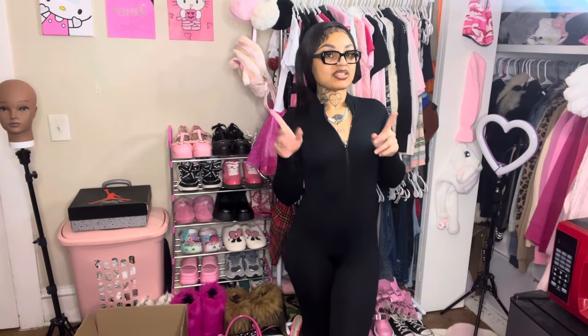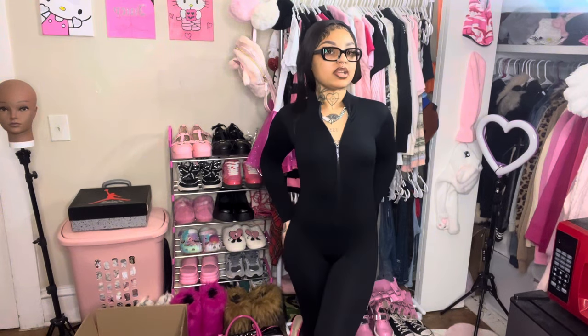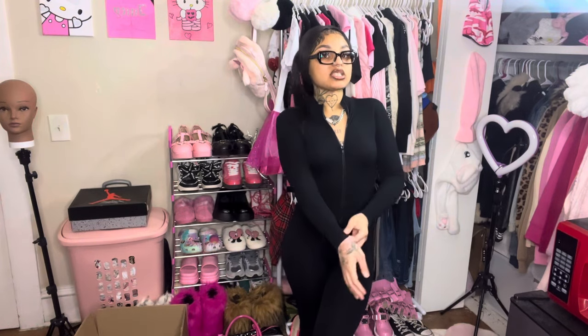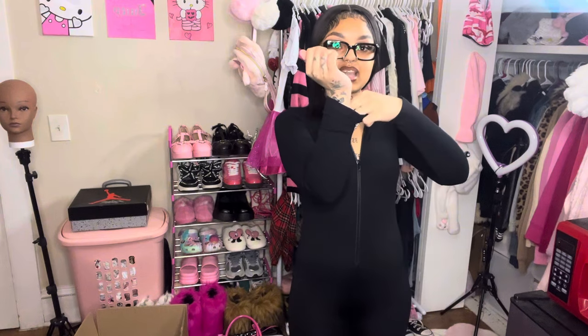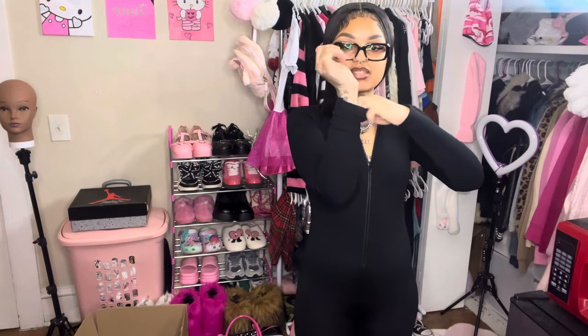I just watched back the video and she is not see-through. My number one problem with jumpsuits like these is that they can be see-through, and even if you try to wear something underneath you're gonna see it. But she is thick — I think it's like double layered, that's why it's so thick. This feels really really nice.